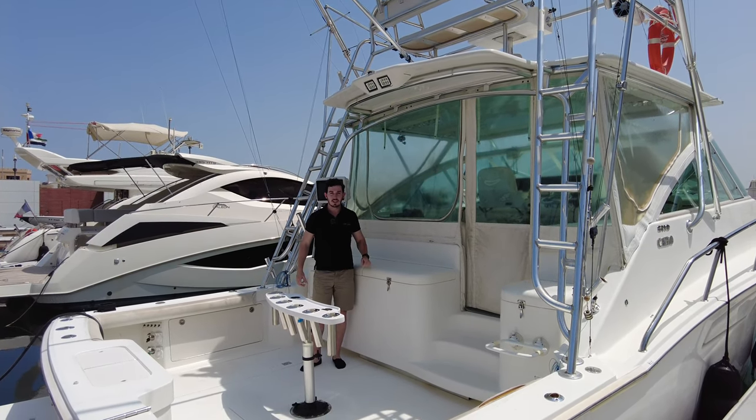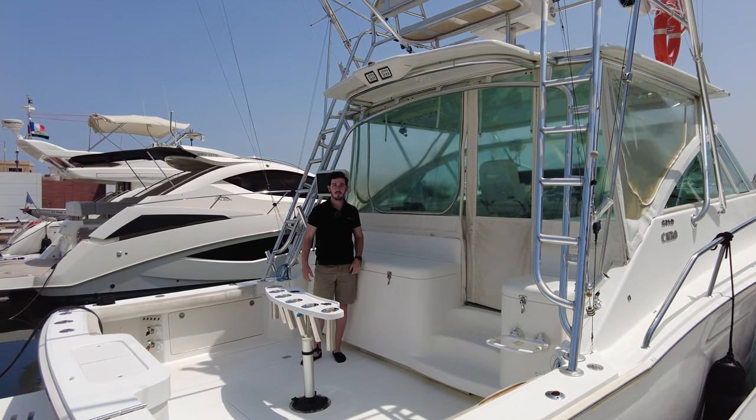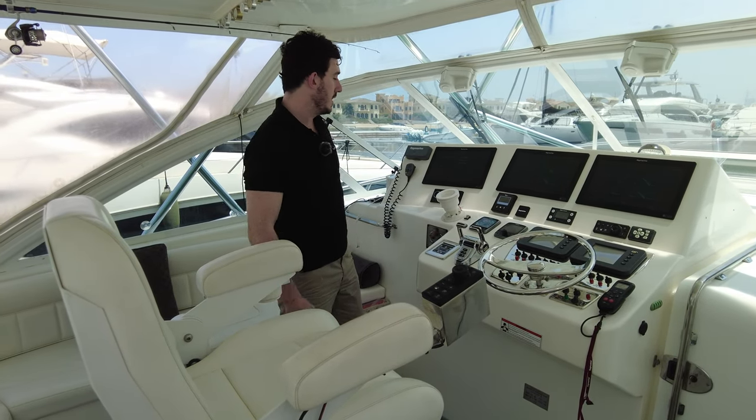Come on board and we'll have a look inside at the helm and all the equipment in there. We're inside at the helm station now, so I'll show you a little bit of what's going on.